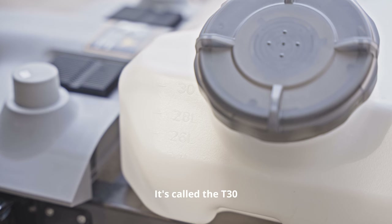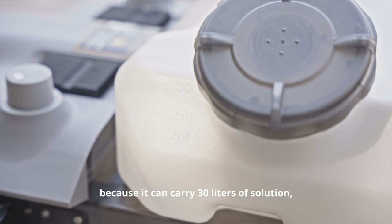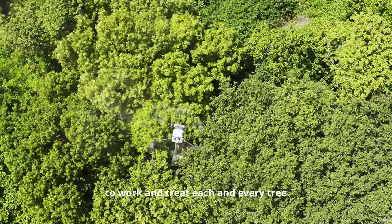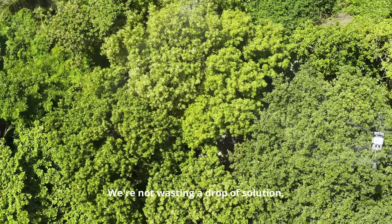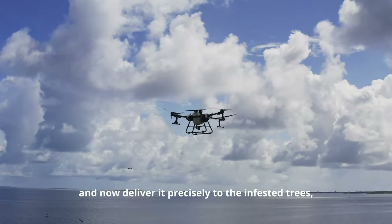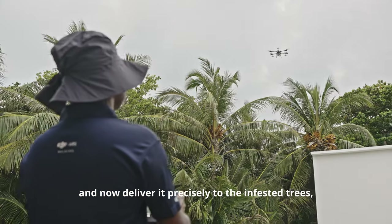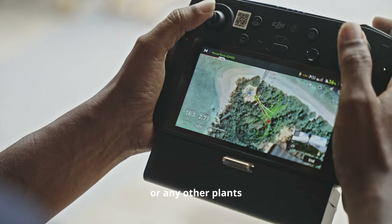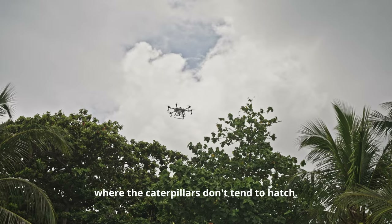It's called a T30 because it can carry 30 liters of solution, which makes it easy to work and treat each and every tree on the island. We're not wasting a drop of solution and now deliver it precisely to the infested trees without hitting any other trees like the palm trees or any other plants where the caterpillars don't tend to hatch.